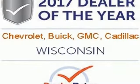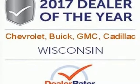Imaginative luxury for the real world — that's today's Buick. Someone's going to drive this fantastic vehicle off the lot. It should be you. Test drive it today.